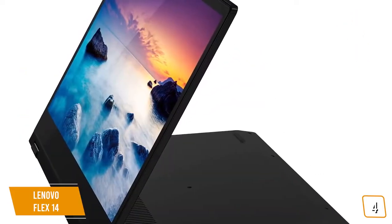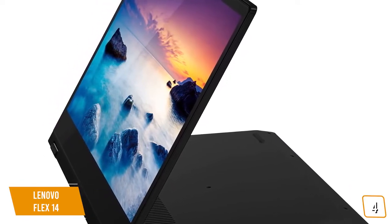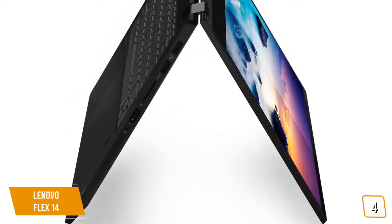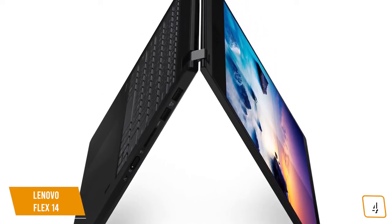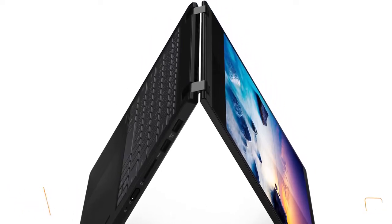Priced under $580, the Lenovo Flex 14 is a very affordable 2-in-1 that is perfect for students who want a capable device that is both easy to use, easy on the eyes, and able to entertain when classes are over. The inclusion of an AMD Ryzen CPU and Radeon Vega 8 GPU is a surprisingly potent combination that gives the Flex 14 a nice edge over other competing models where gaming is not a focus.